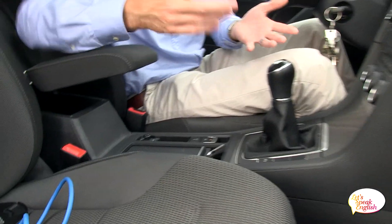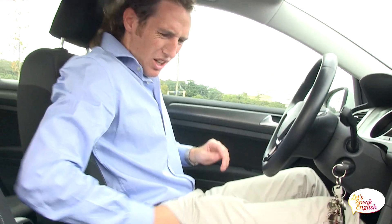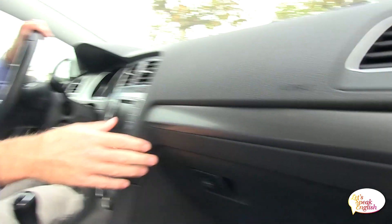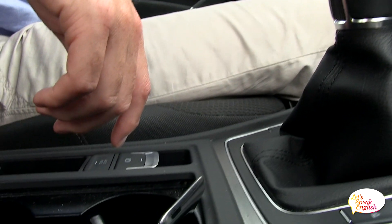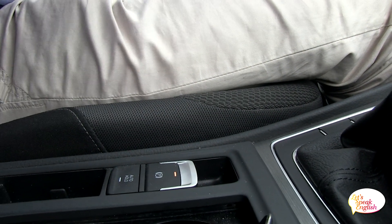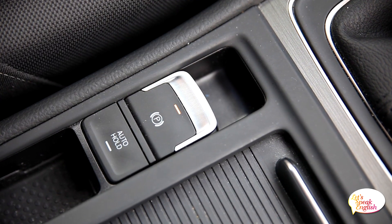And where is the handbrake? ¿Dónde está el freno de mano? Is it here? Is it here? Is it here? I'll show you. Te enseño. Look at this thing. If you want to engage the handbrake, you go... And if you want to disengage the handbrake... But we want to engage the handbrake, so — boop! There you have your handbrake.